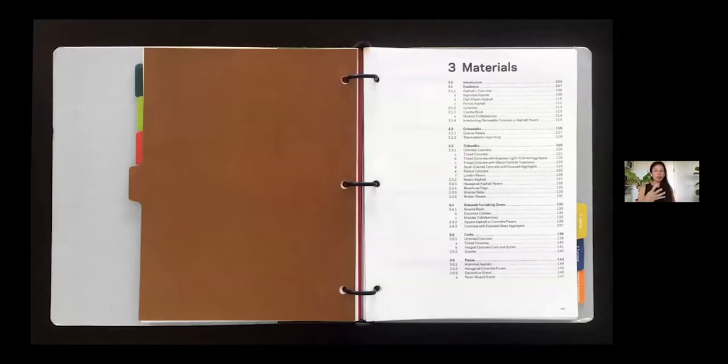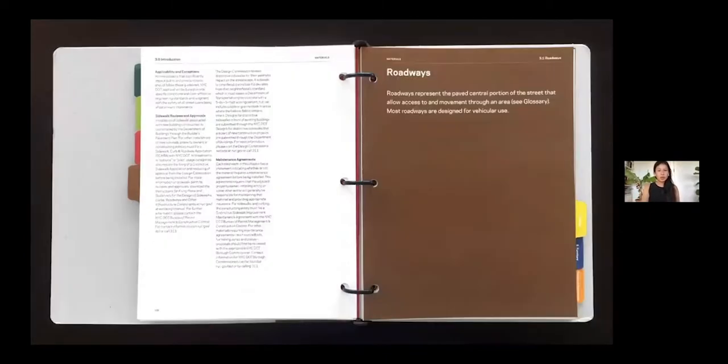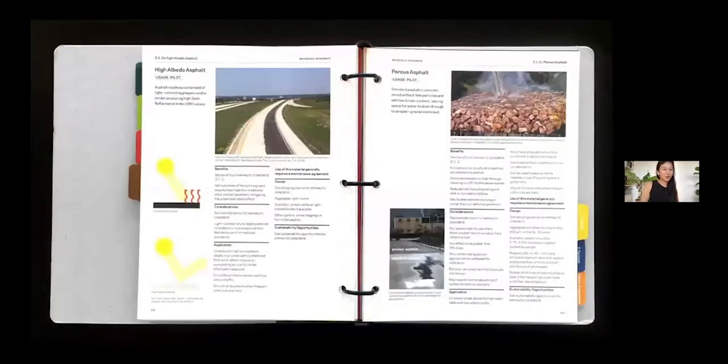There were also charts of reference guides — to the lay person they may not look very interesting, but it's a handy way to see many items and characteristics of materials at once. Within chapters there are subsections; this chapter on materials is separated into subsections for roadways, crosswalks, and similar topics. Each individual page follows a three-column layout, color-coded to the section and illustrated with a mixture of photography and diagrams whenever necessary.